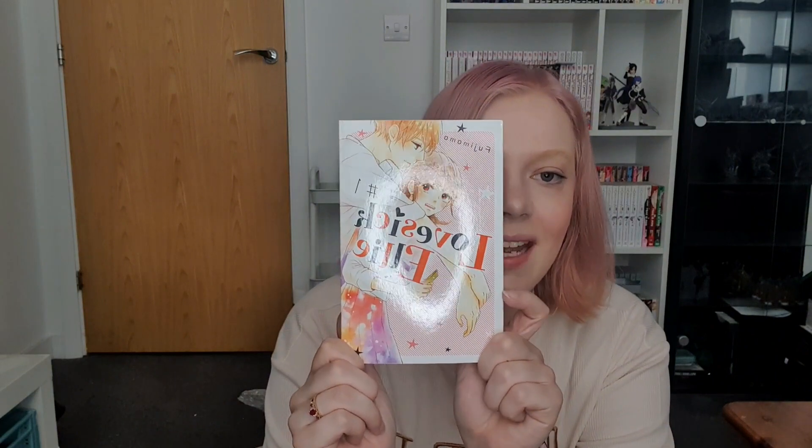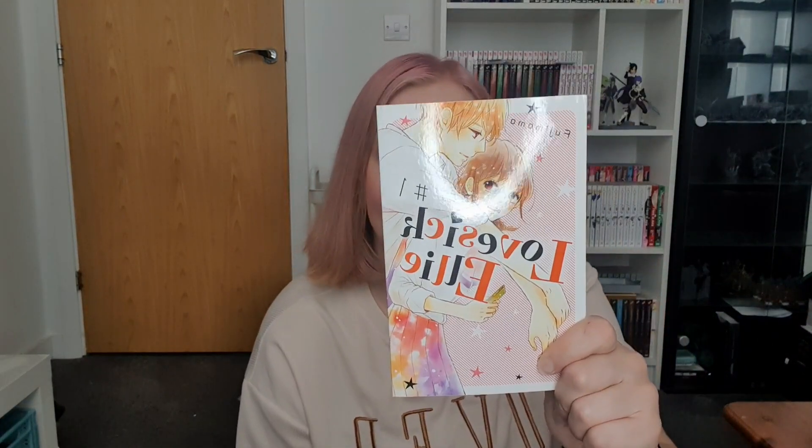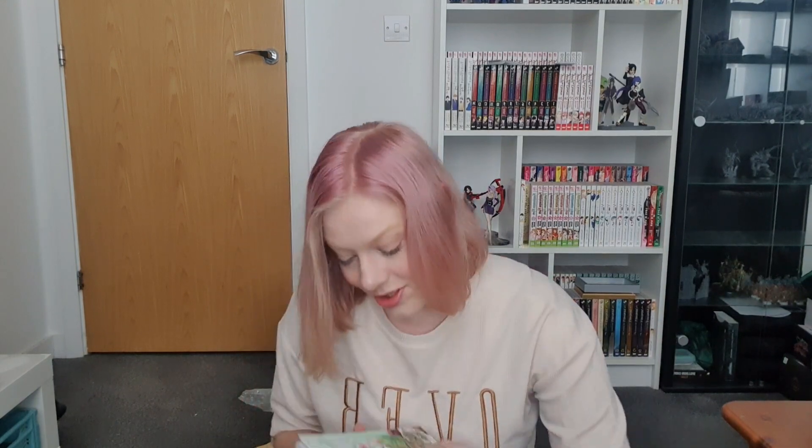Anyway, the important part — the books, the manga! So this is Sickie Ellie volume one, which I just found as I was scrolling Scifier. I was reading the blurb about it and I thought it was similar to the Kiss Him Not Me anime, which I've recently started watching, so I'm very excited to read this.